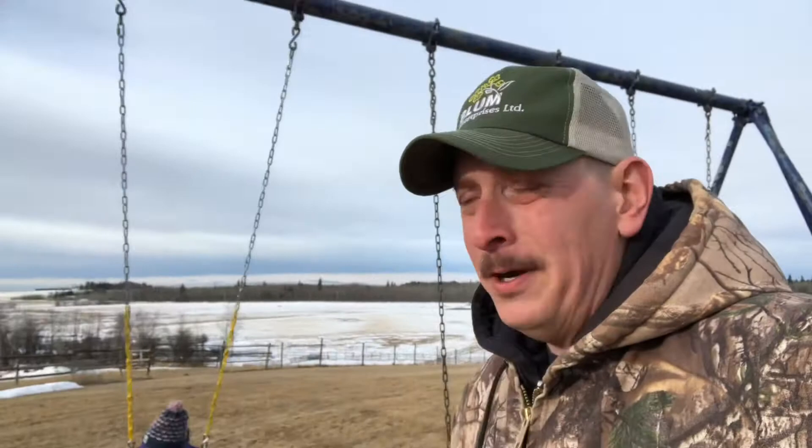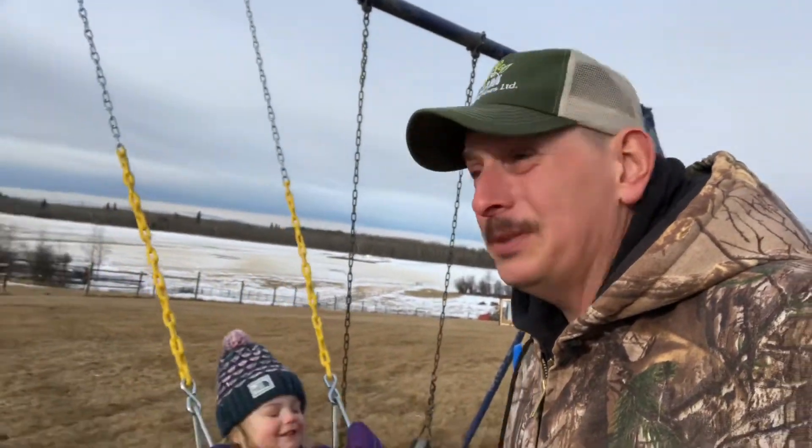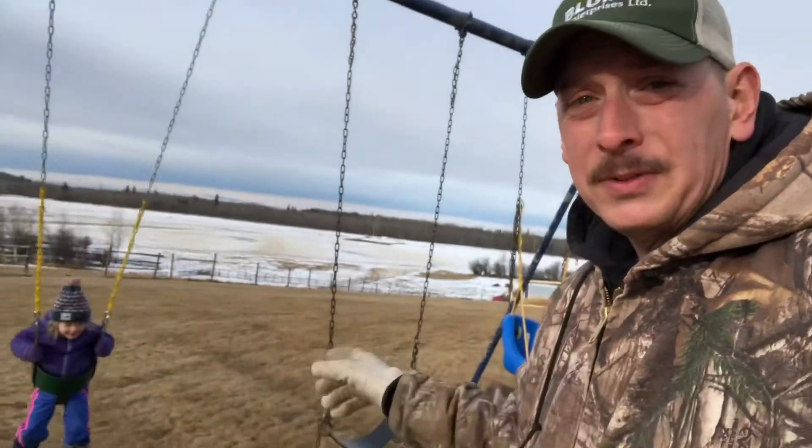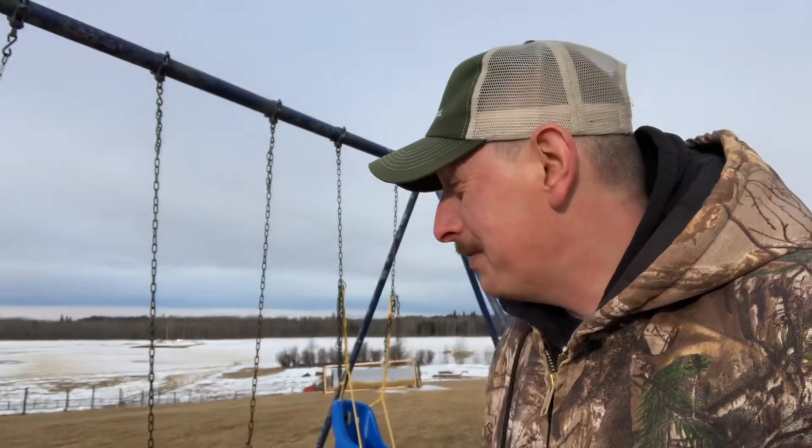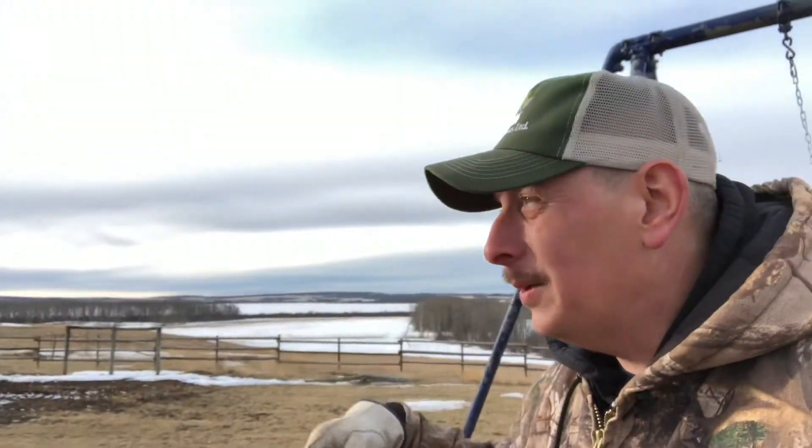Good morning, welcome back to the farm. It is a lovely spring morning here — yesterday was the first official day of spring in the northern hemisphere. The northern hemisphere is quite big, so what spring means to us is not the same as it means in California. As you can tell, we've still got quite a bit of snow.